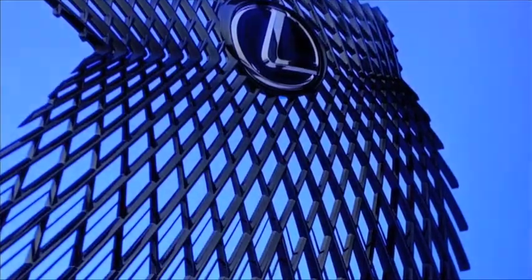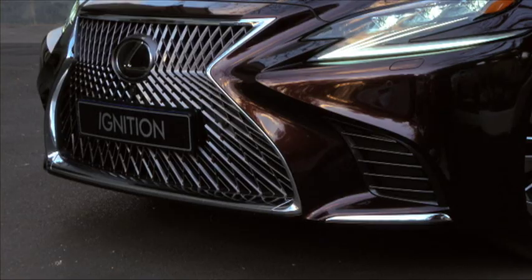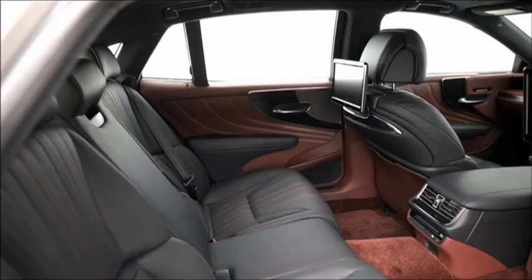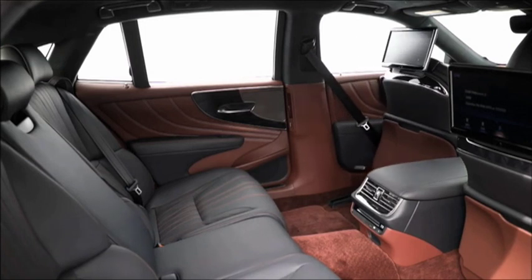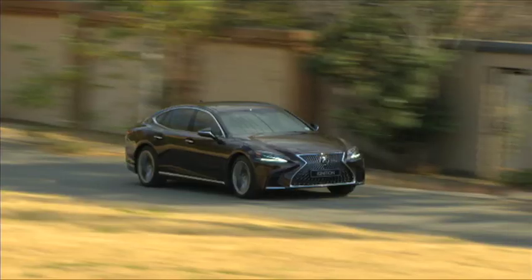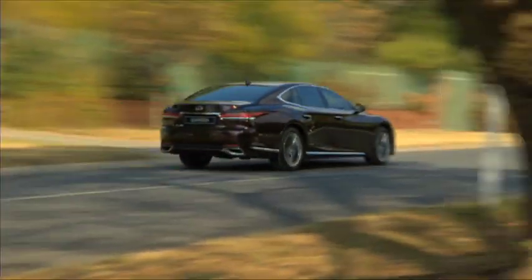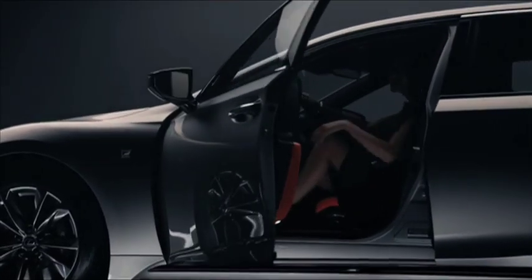Outside, the signature spindle grille features 5,000 different surfaces to make up the individual grille facets. The LS face is but one part of the aesthetics of this fifth-generation model. The silhouette is much more coupé-like without compromising interior space — passengers in the back get 86mm more legroom than in the previous model. That's also thanks to Lexus's new global luxury platform, which we first saw on the LC500. It offers a lower centre of gravity with a 15mm lower driving position, although air suspension means you're able to tailor the height for getting in and out.